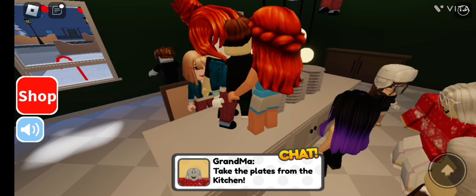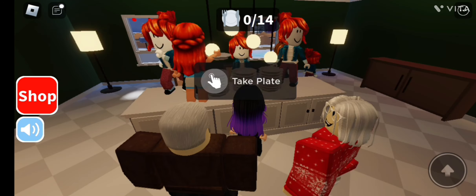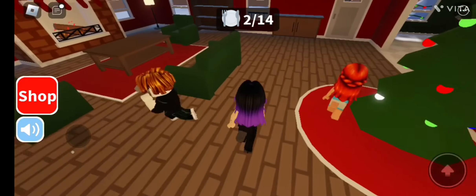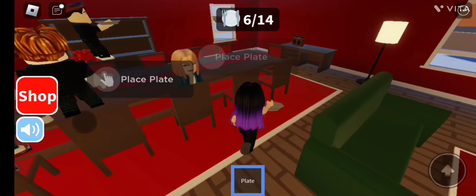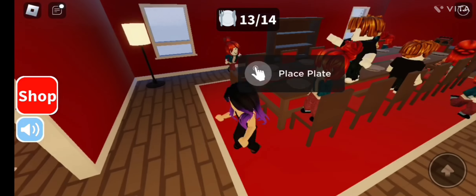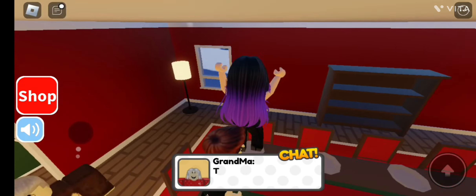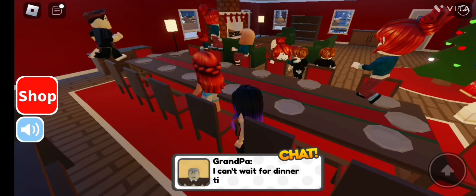Take the plates from the kitchen and place them on the table. Let's go take some plates and put them on the dining table so we can eat. I wonder what's there for Christmas food! A few more plates left. The plates have been placed — grandma says 'Thank you, you are great childs.' Yes, we are great childs!